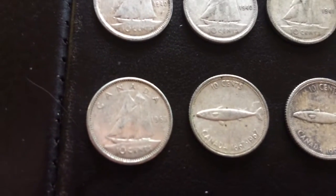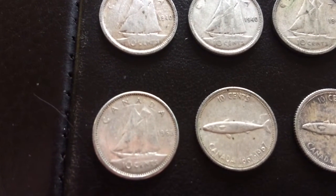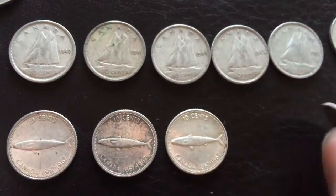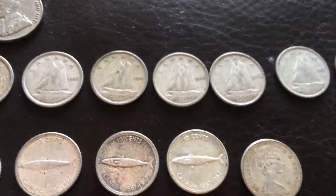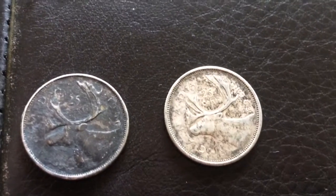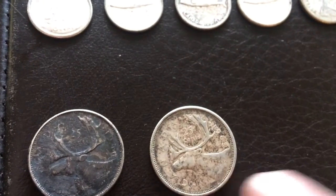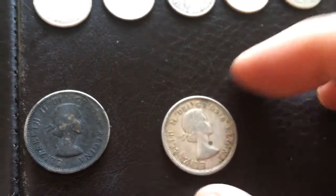And then we have some with the Queen Elizabeth II obverse — one from 1963 and a whole bunch from 1967, the centennial year of Canada. So that's pretty neat — $1.50 US silver dimes. Canadian silver dimes. We also found two silver quarters, Canadian silver quarters. So these are also 80% silver. One from 1960 — a very dirty, corroded one — and one from 1963. The young Queen Elizabeth II on both of those.